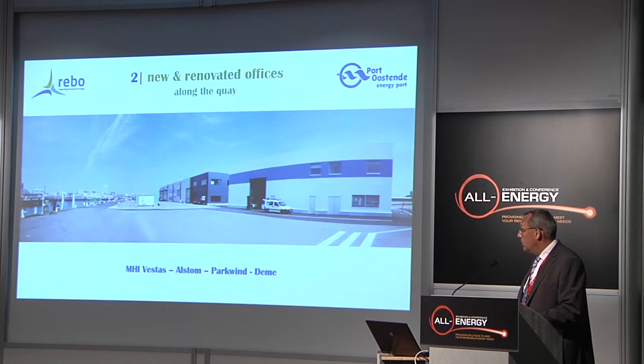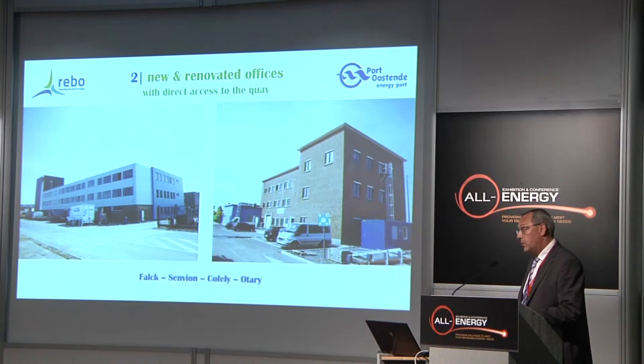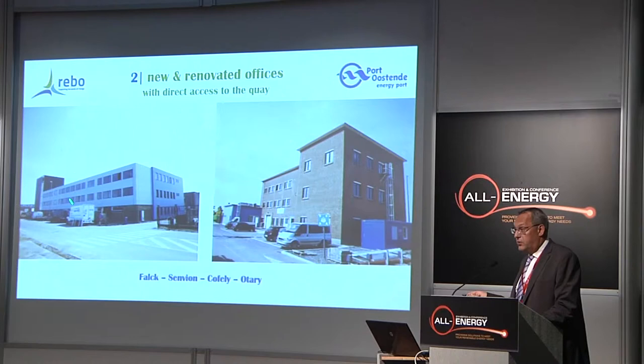REBO has also invested in new buildings because when project developers and wind turbine manufacturers come and install their wind farms, they also have O&M contracts of 15 to 20 years, and we had to invest in new facilities. Here you see the new building of Vestas, and there the new building of Alstom and Parkwind, also DEME at the back. There were still some old buildings in the port which we renovated, creating a new opportunity to attract other companies like Senvion, Cofely, and Otary. And this is the new building of Falck Nutec, who provides training for people going to work offshore.